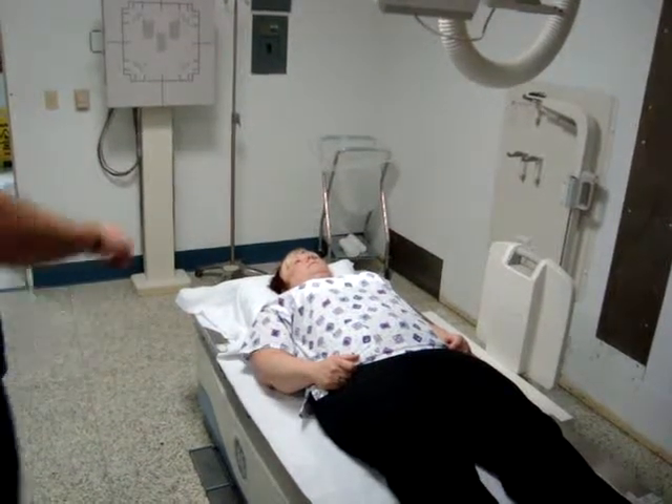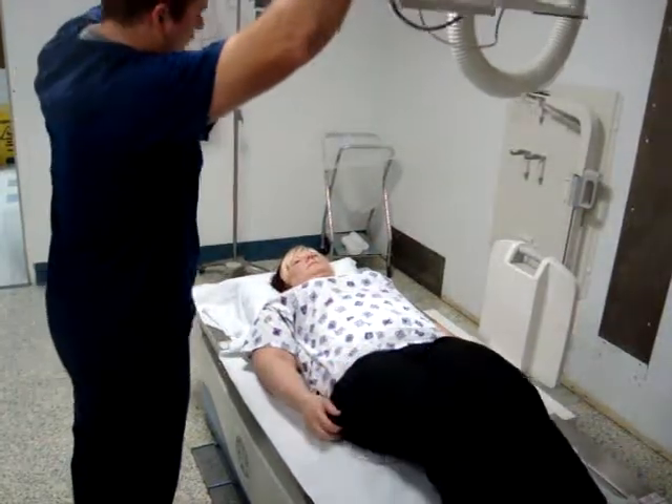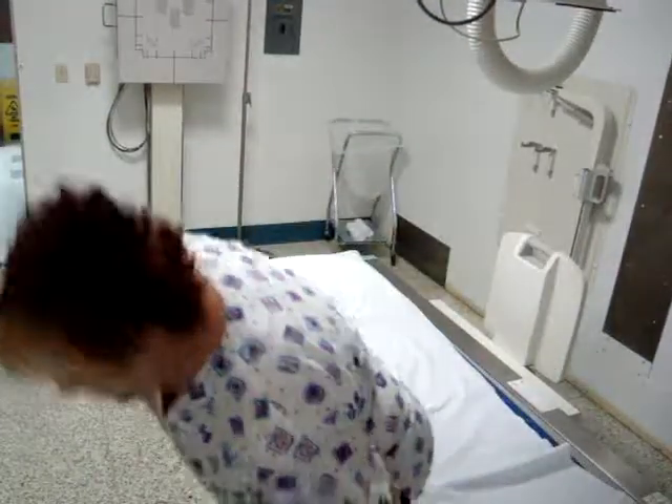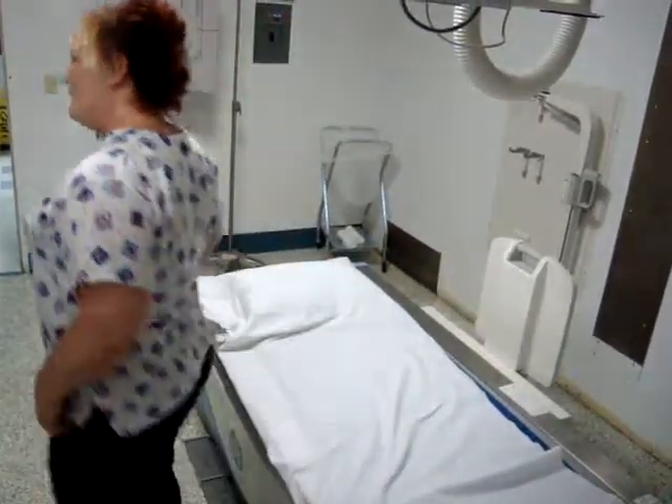Relax. Good job. That's all we're doing today. If you need any help getting up, let me know. Your doctor is going to be in touch with you in a couple of days and will let you know the results.